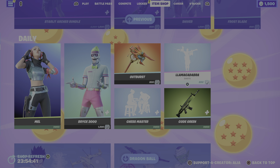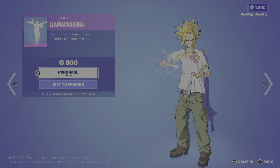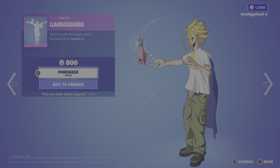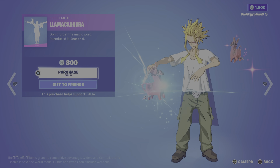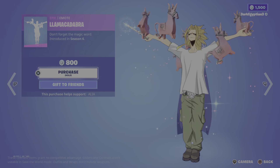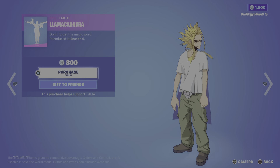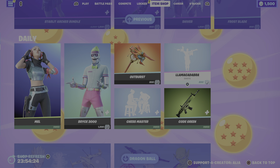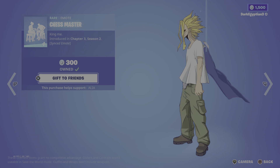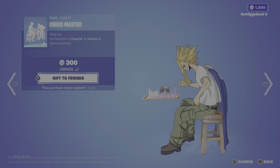Moving on, the return of the Llama Cadabra — 'Don't forget the magic word' — first introduced in OG Season 6. Let me know in the comments how many llama-corns or evil llama-corns were on the screen at one time, and let me know if you know the true answer.